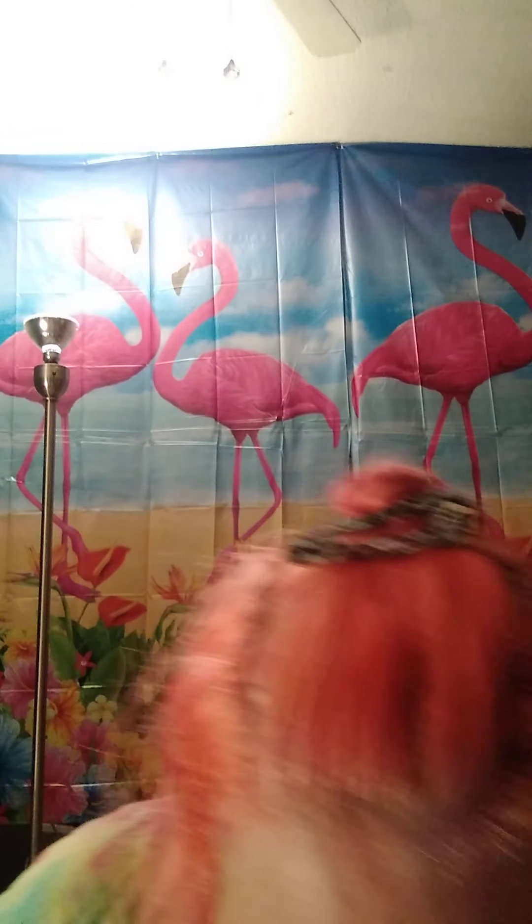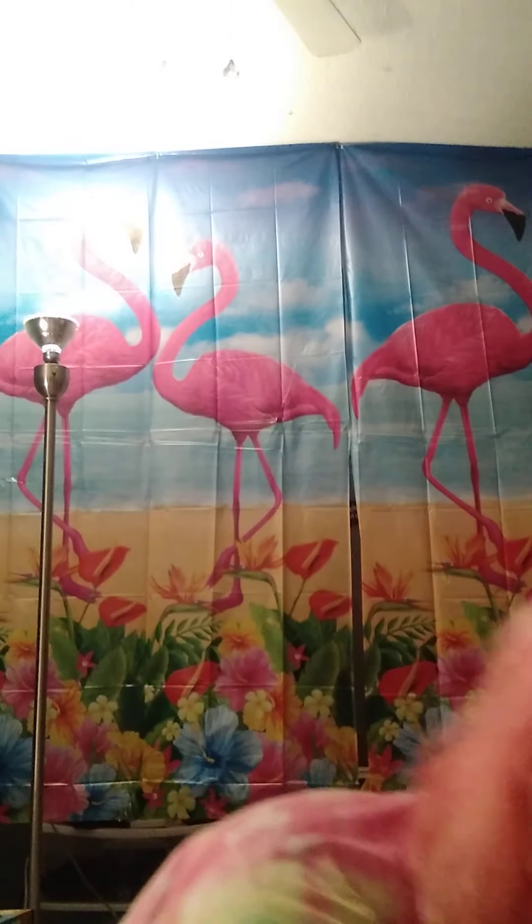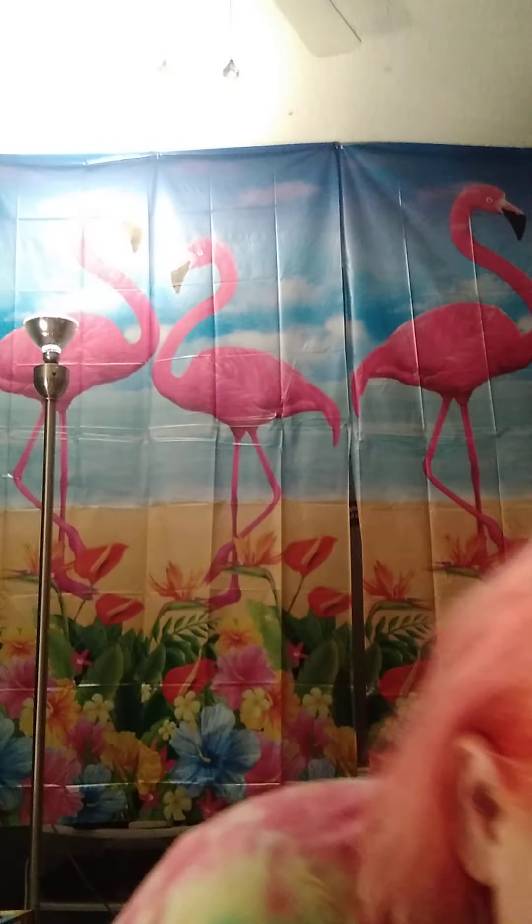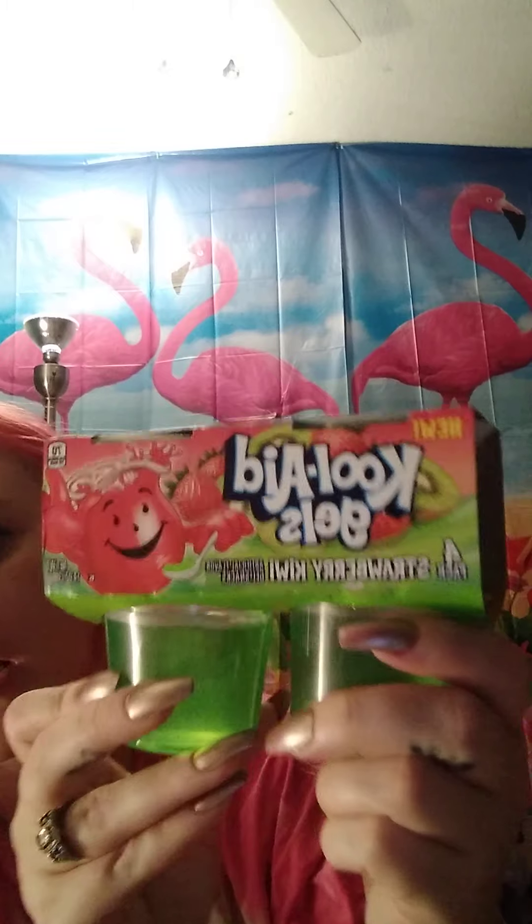They had Vienna sausage, original kind — it's the only ones they had. I picked up some of those. Pop tarts, blueberry — you get six of them. Picked up some brown sugar cinnamon pop tarts as well. Picked up tropical punch Kool-Aid Jello — you get four of them, picked up several. And strawberry kiwi — you get four of them, picked up several of those as well.